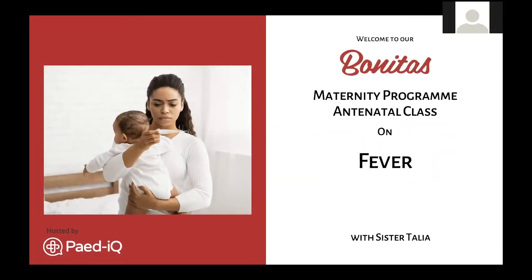Good day everyone, welcome to Benita's maternity program antenatal classes. Today Sister Talia will be speaking to us about fevers. Welcome, Sister Talia. Hi moms - yes, today we'll be speaking about fever. I think this is one of the most scary parts, especially if you're alone in the middle of the night, which is normally when it likes to occur.